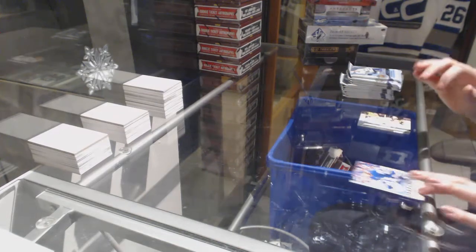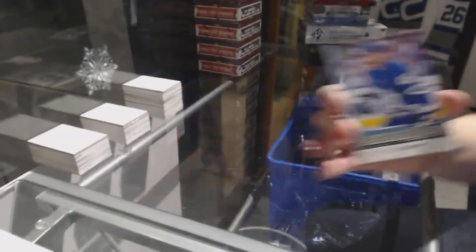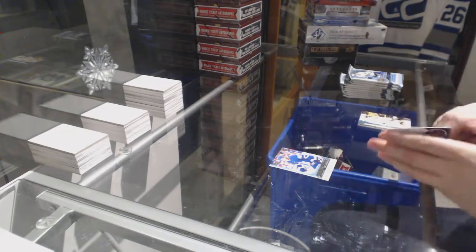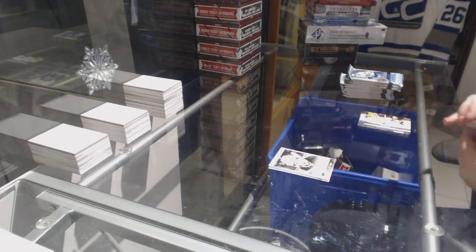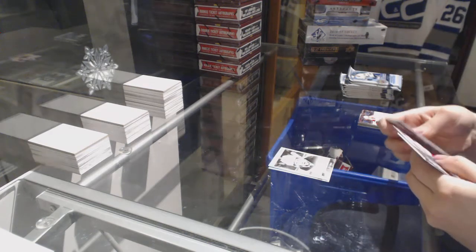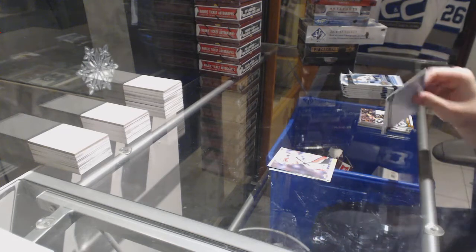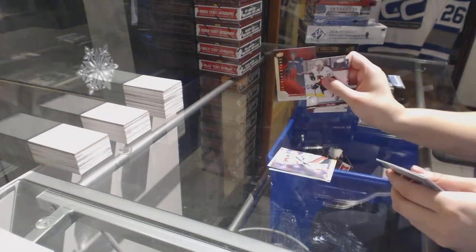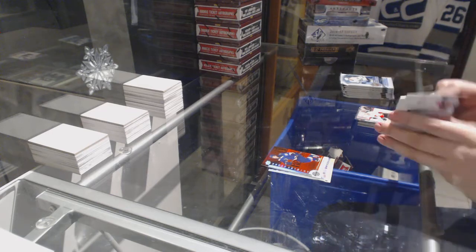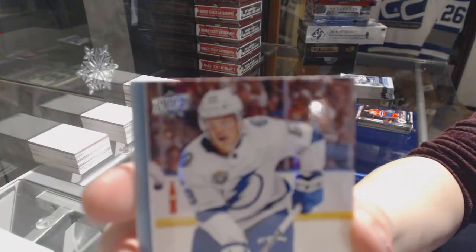We start off with Young Guns for the Toronto Maple Leafs, Callie Rosen. Portraits of Eric Staal for the Minnesota Wild. Canvas of Matt Niskanen for the Washington Capitals. Shining Stars Red for the St. Louis Blues, Vladimir Tarasenko.